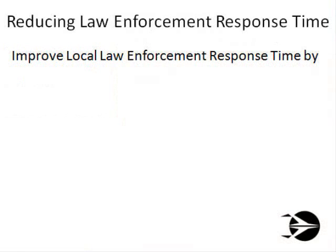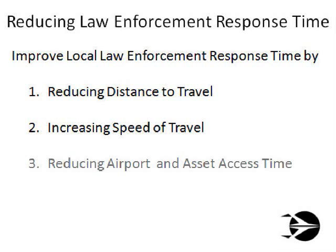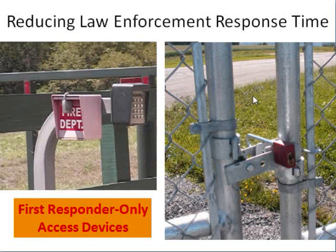Next, you want to reduce local law enforcement response time. Simply put, you want to find ways to reduce their travel distance, increase their travel speed, and improve their ease of access onto the airport and at or near the assets of consequence. The faster law enforcement can be in position to interdict the bad guys, the less investment is needed in delaying technologies at or near the assets. As an example, gates and locks intended for use by law enforcement only can give them a reduced travel distance and you a quicker response time.